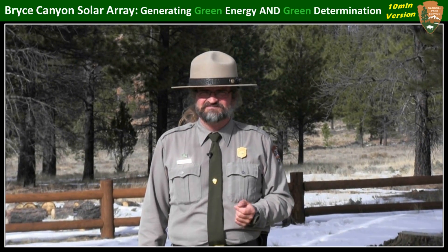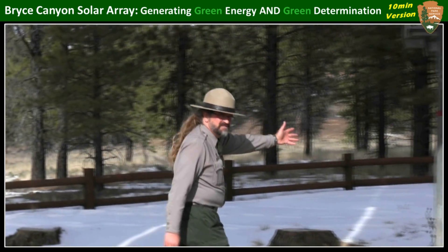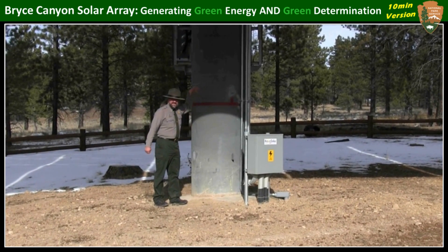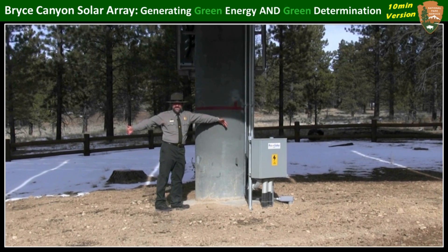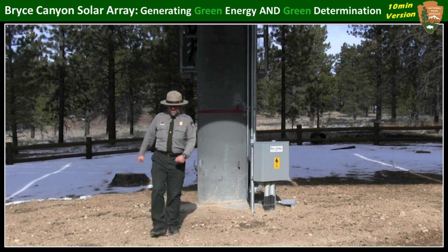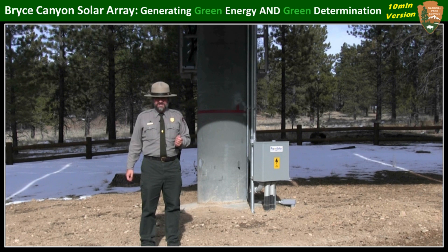So why would the National Park Service, an agency that prides itself in the protection of every single square foot of land it owns, be okay with this kind of electricity generation? The answer is quite obvious. We're only using just a very small portion of ground — where the pedestal comes down into a concrete foundation, that's only about 9 square feet of ground being utilized. Everything else is up in the air. And unlike most solar arrays, this one, because it's constantly tracking the sun, doesn't produce permanent shade.